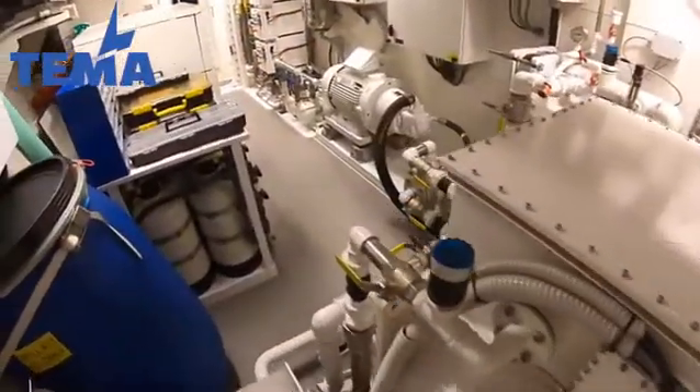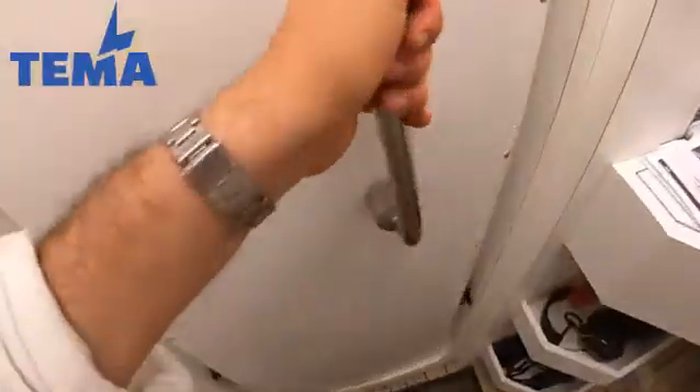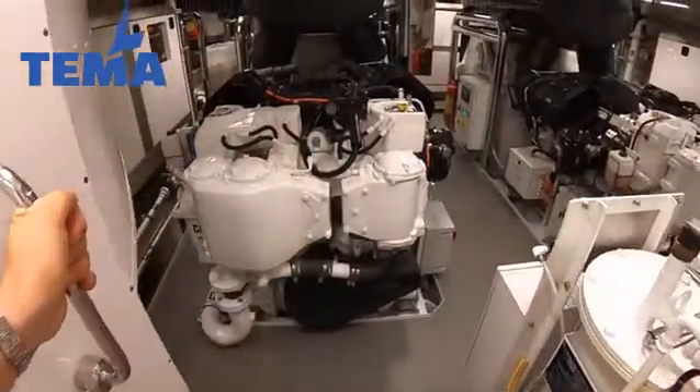So these two electric engines can both be run off of one of those main engines rather than both of them, and that then will give you the range. And in through here, this will take us into the main engine room.